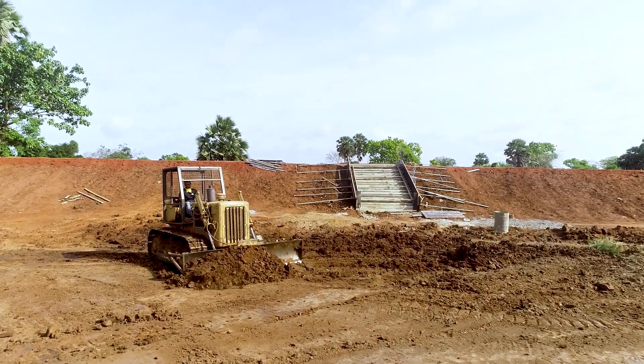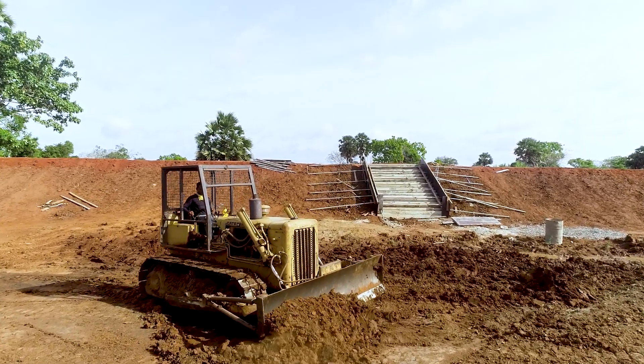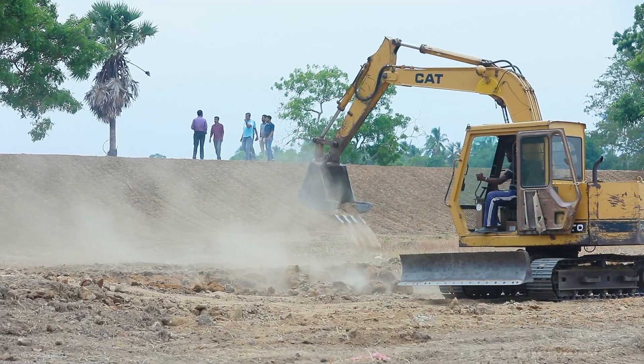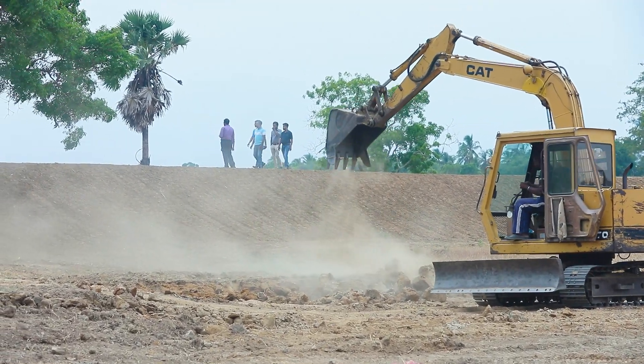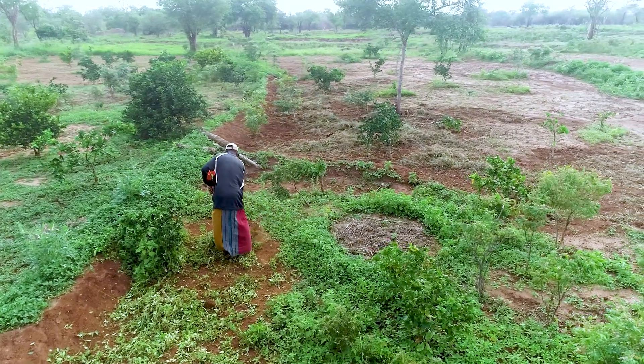It was when we were living like this that the Climate Resilient Integrated Water Management Project came to our village. They came and renovated all the tanks within our Palugaswewa cascade system and created awareness continuously among us on how to maintain these in future. It was only after the awareness creation that we came to know that we had been doing chena cultivation in the wrong way. It is because of those wrong methods that all the soil above the tank got drained into the tank and filled it up.